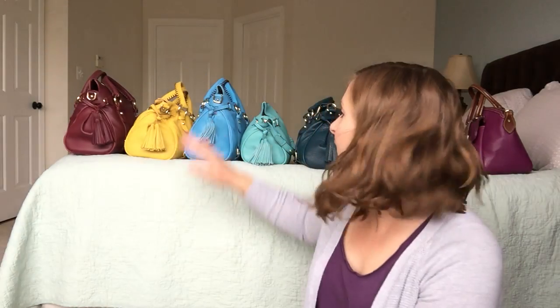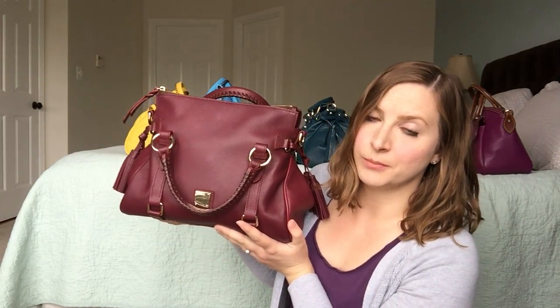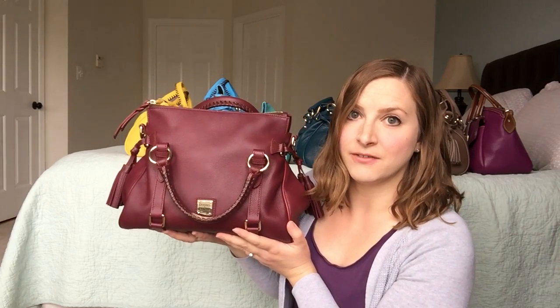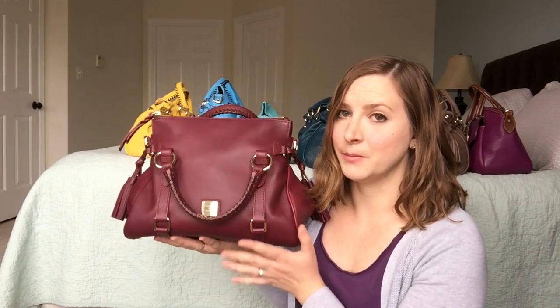Hopefully everyone out there who has one of the Sambas from my video is loving it, because I love these bags. Let me show you what I have. What I ended up keeping: first is Bordeaux — this is a super deep version of Bordeaux, which is why I decided to keep it. I'm not a big red girl, but this is so nice and deep that I feel like I can carry it with whatever, and it tends to be a little more towards the purple side, so it's a keeper.